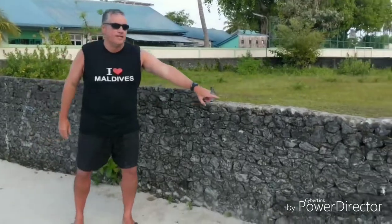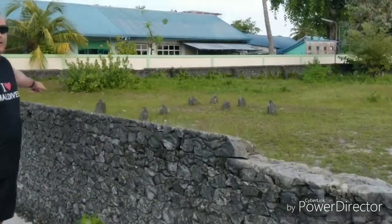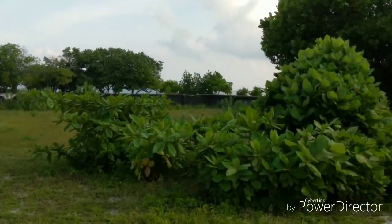Hi everybody, welcome to the continuation of the Gully Roads Tour. Here we are on the same main road, and here I'm going to show you the cemetery. We've got the same coral fence right there, going way down there. If you look at the cemetery, we've got some tombstones here — there's not that many. The reason for that is the tombstone is generally not part of the Maldives religion. These were some of the older ones that people could afford, but generally speaking they don't do that.